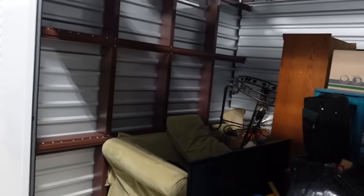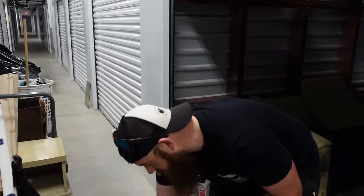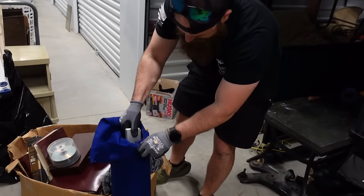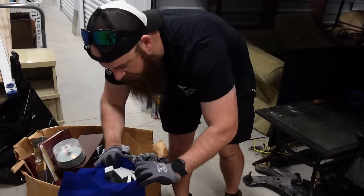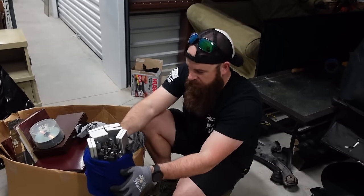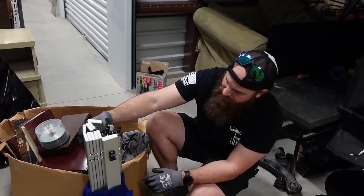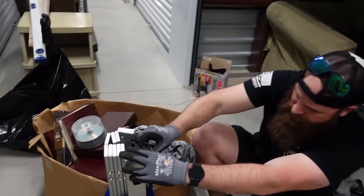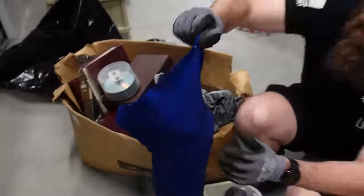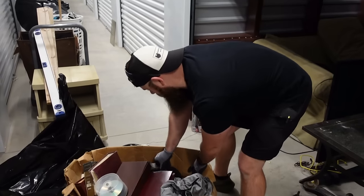These are .45s, they're like 50 cents a round and we've got about 50 of them, so that's not too bad. There's another one that's not a .45 - looks like an old nine millimeter. It's something that has lights on it. Instead of taking it out here, we might have to do this at the house. If you know exactly what that is, tell us down below.